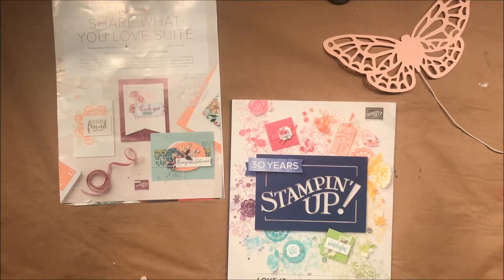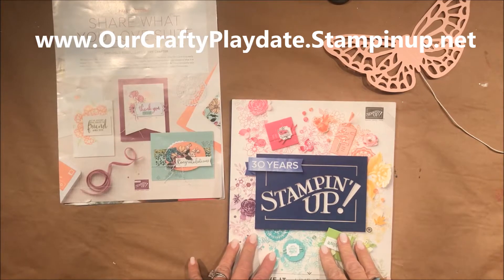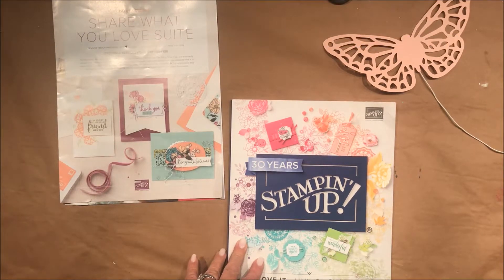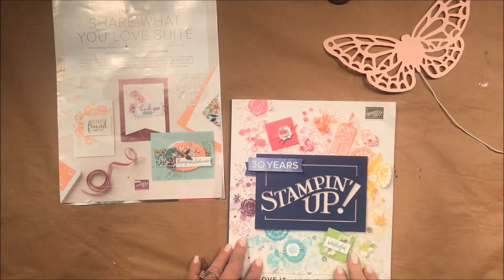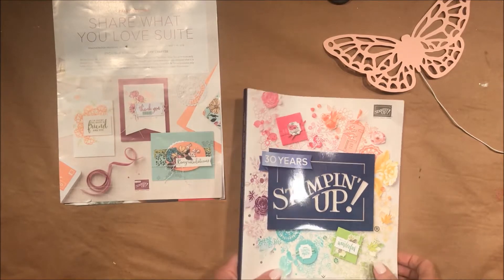Hi there, this is Amanda Frankel with Crafty Play Date. I wanted to make a video to show you some of the new stuff coming out in the upcoming annual catalog that is just fresh to us. I placed my order — as a demonstrator you're allowed to order early — and it has come in.